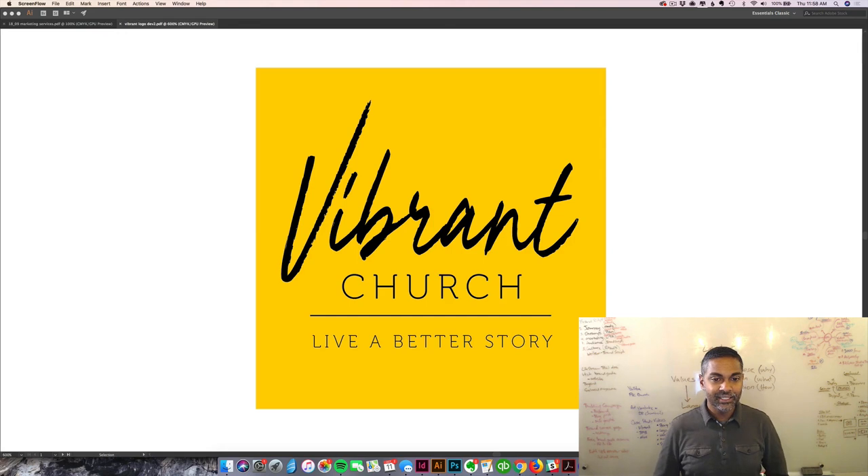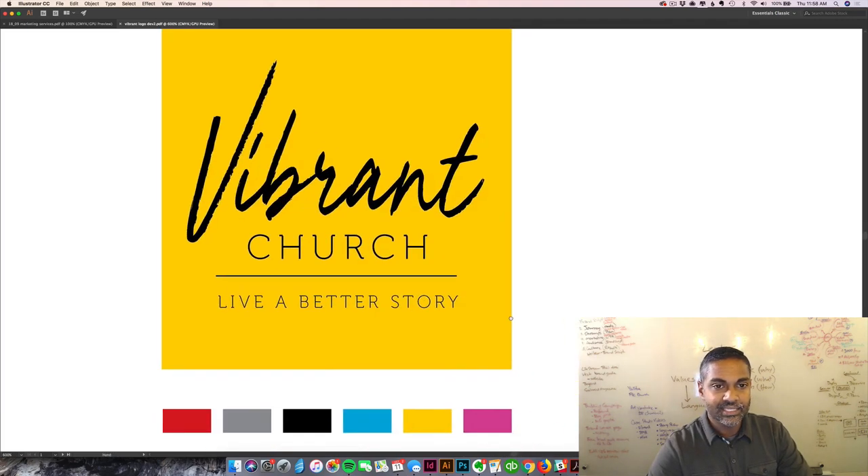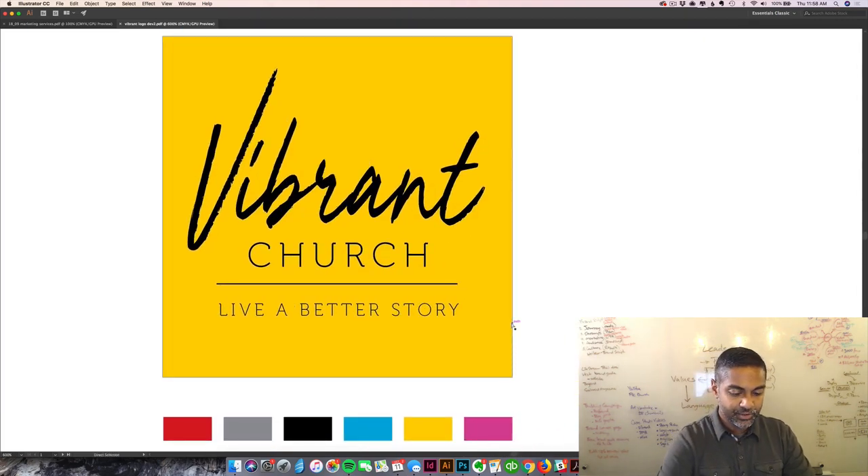This logo is meant to represent that. We're using a bright color, a very lively font treatment, and we're actually including the tagline in this logo design, which is not common. But it's such a good tagline that we wanted it to be part of the branding and part of the logo design.